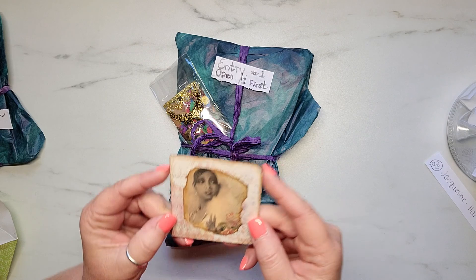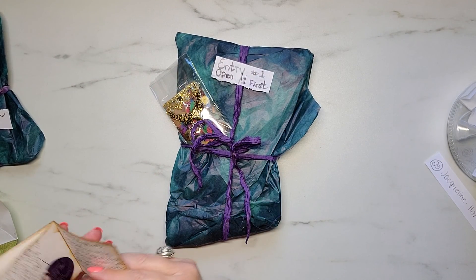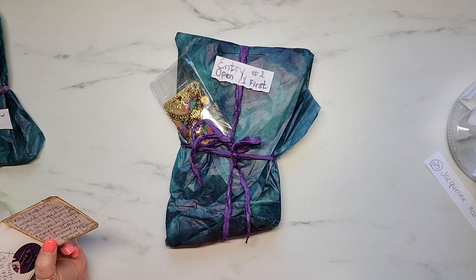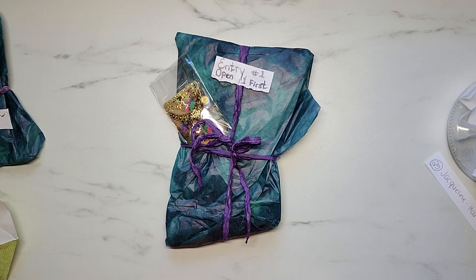This is cute — it says 'Hello neighbor,' and that's funny because Jacqueline actually doesn't live but maybe 20-25 minutes from me, so that is so super cool. It says: 'Enclosed is my entry, I hope it will be okay and that you will like it. I really enjoyed crafting for your birthday and for your challenge. Hugs, Jacqueline.' And girl, I know I'm absolutely going to love it.